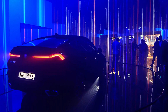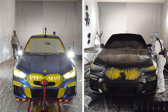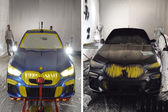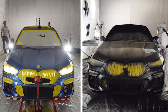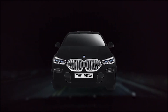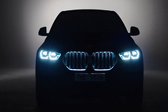BMW unveiled their X6 model covered fully in Vantablack during the Frankfurt Auto Show in September 2019. The floor model was coated in Vantablack, but BMW made it clear it wouldn't be mass-producing a line of Vantablack-covered cars — because of all the safety issues. Imagine seeing a two-dimensional shadow coming at you at night, and you can't tell how close or far away it is. The only clue would be seeing floating headlights.